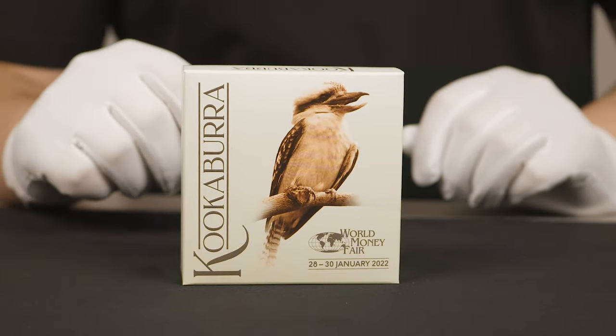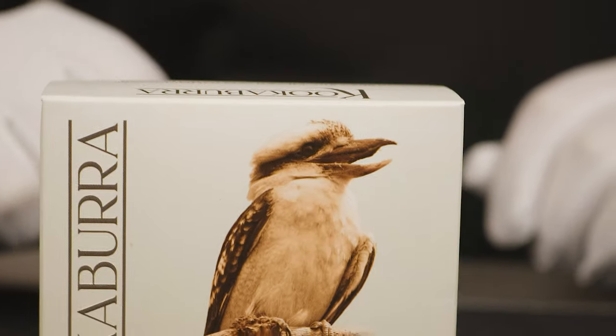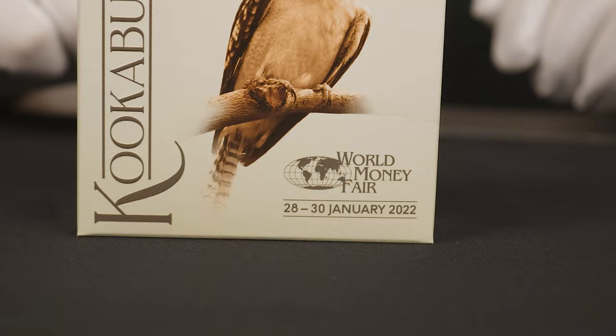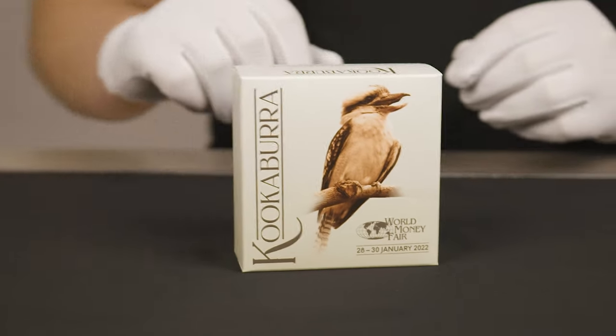On the box, you've got this detailed photo of a Kookaburra perched on a tree branch. You have the stylised Kookaburra lettering, and then in the bottom right you have the World Money Fair logo with the dates that it was to occur this year.